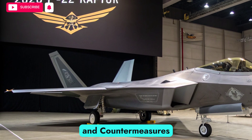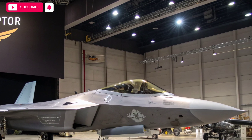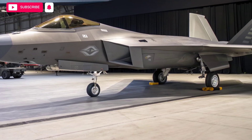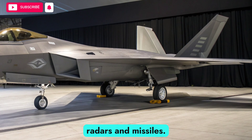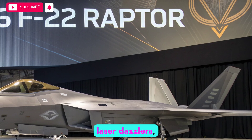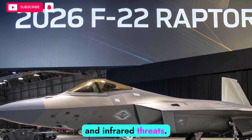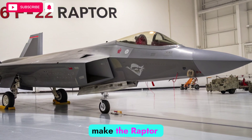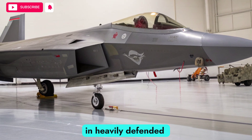Survivability has been greatly enhanced in the 2026 F-22. The aircraft employs advanced electronic warfare systems capable of jamming, spoofing, or blinding enemy radars and missiles. Its countermeasure suite includes towed decoys, laser dazzlers, and expendable systems to defeat both radar-guided and infrared threats. Combined with stealth, speed, and agility, these countermeasures make the Raptor extraordinarily difficult to bring down, even in heavily defended airspace.